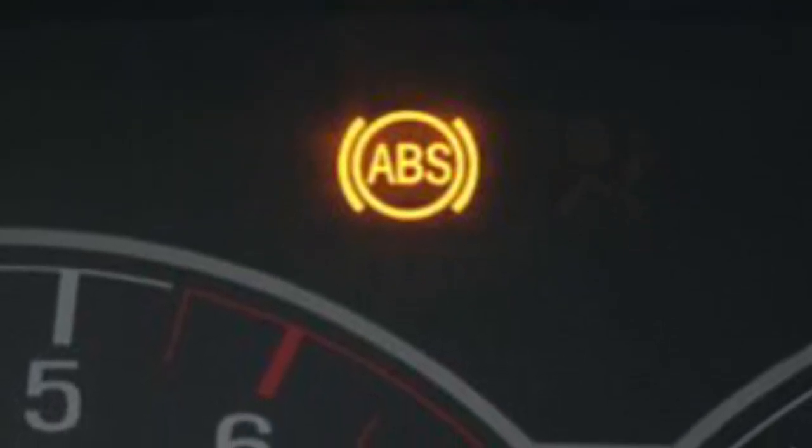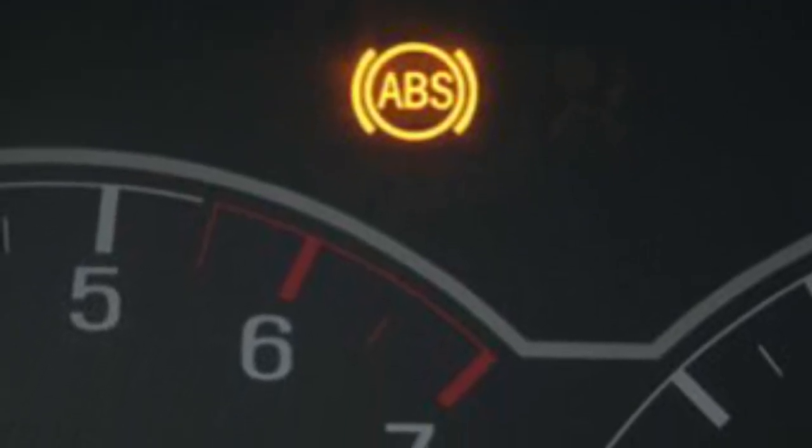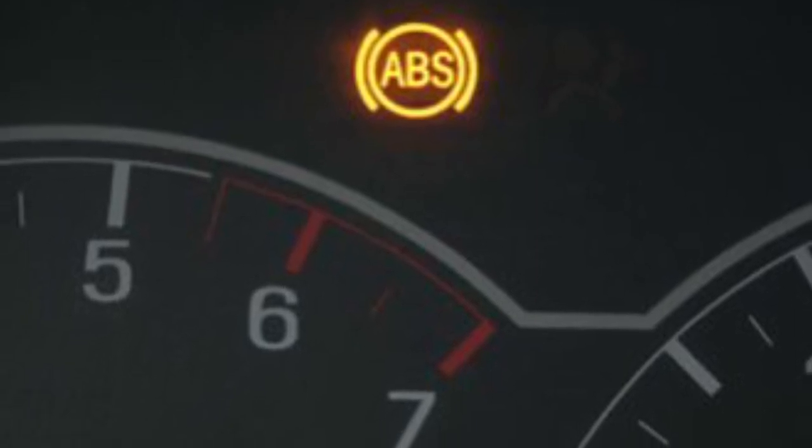Your anti-lock braking system, or ABS, also has a warning light shown here. If it pops on, it could indicate an issue with your anti-lock brakes. Your regular brakes will still function, but ABS performance could be reduced or become unavailable.